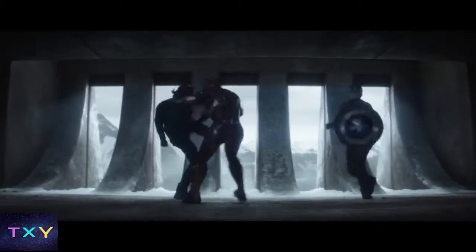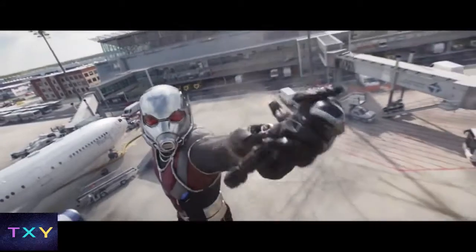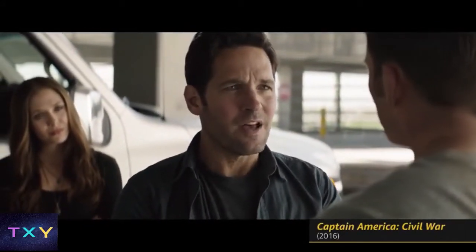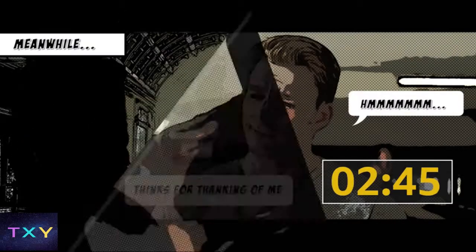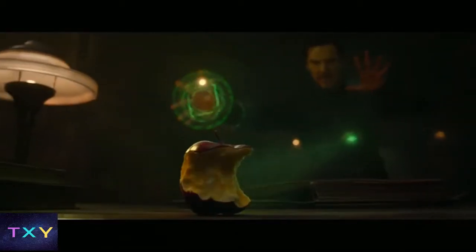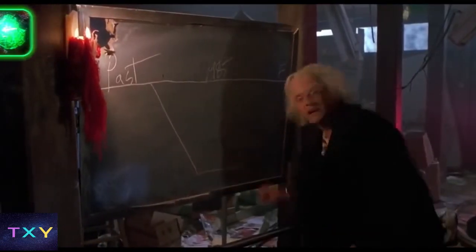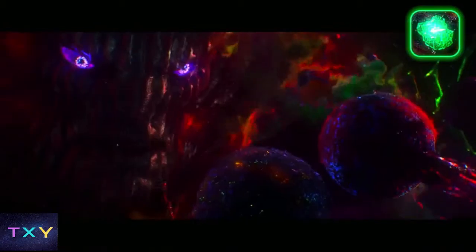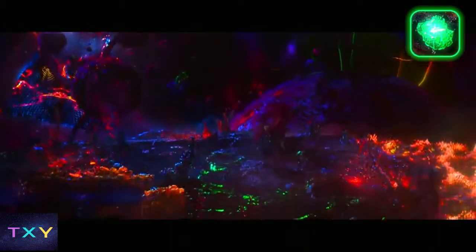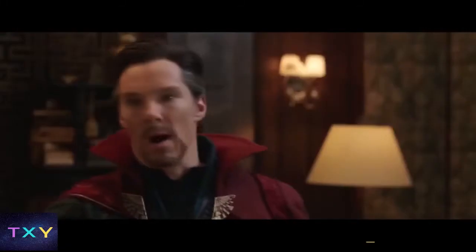Meanwhile, Dr. Strange flies in on his sentient cloak to control the Time Stone — a green gem that can manipulate time. The stone is encased in the Eye of Agamotto to protect its use and abuse from splitting the universe into conflicting timelines. Doctor Strange masters the Time Stone and traps evil demon dude Dormammu in a time loop until he backs off Earth. Later, the wizard locks the Eye of Agamotto away so no one else can try to get cute with time again.